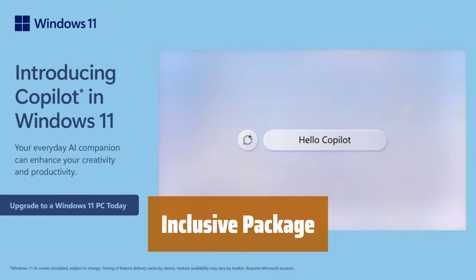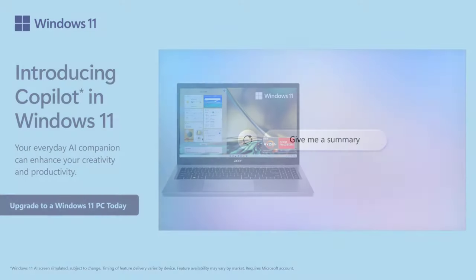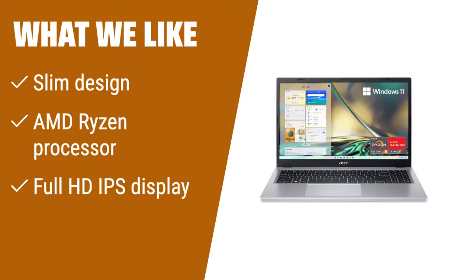Get everything you need with the Acer Aspire laptop, AC adapter, and power cord in the box. If you are looking for a slim and lightweight laptop with powerful performance, the Acer Aspire 3 is the perfect choice. With its AMD Ryzen processor, you can expect fast and efficient multitasking. The Full HD IPS display ensures sharp and vibrant visuals, making it ideal for multimedia consumption and productivity tasks.